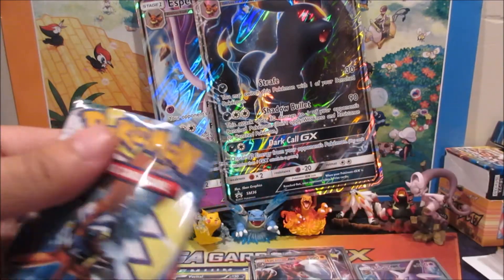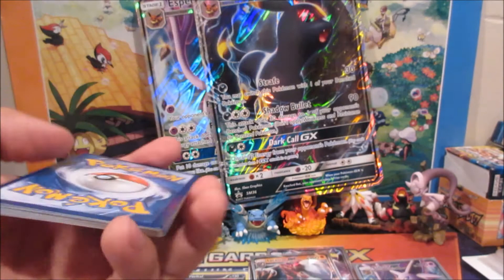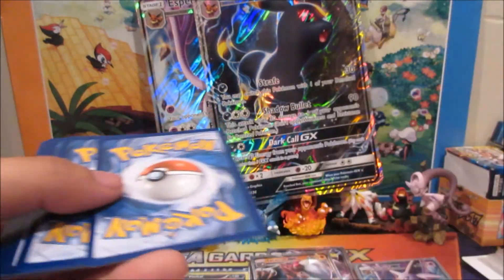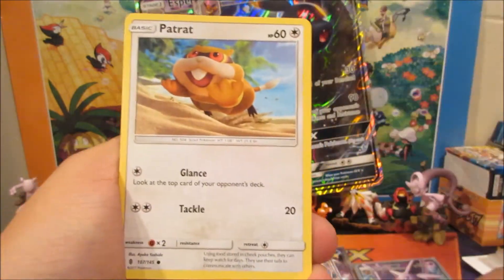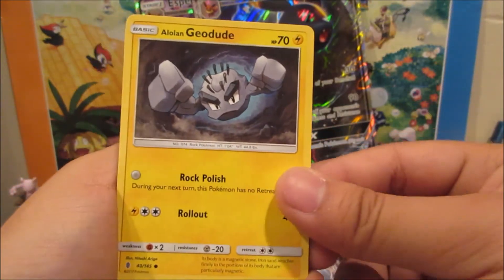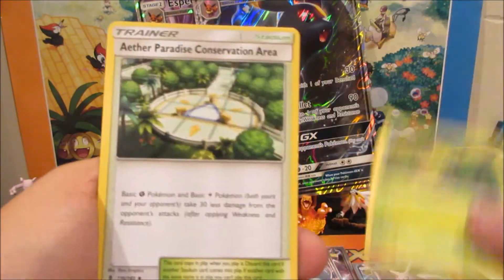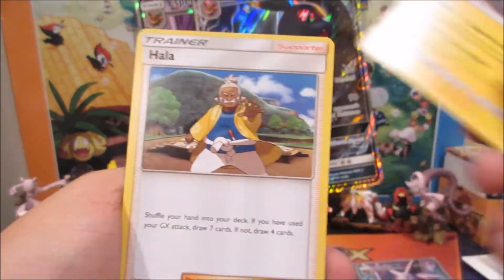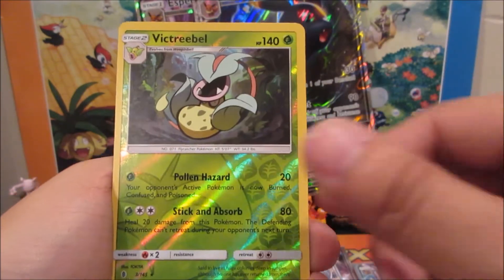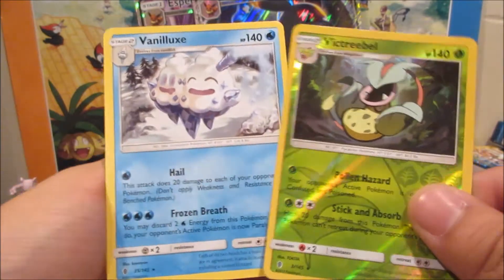Last pack, last chance to pull anything! We got a Litwick, Patrat, Alolan Geodude, Gligar, Bellsprout, Aether Paradise Conservation Area, Alolan Graveler, Hala, Victreebel, and a Vanilluxe reverse rare — ice cream cone!